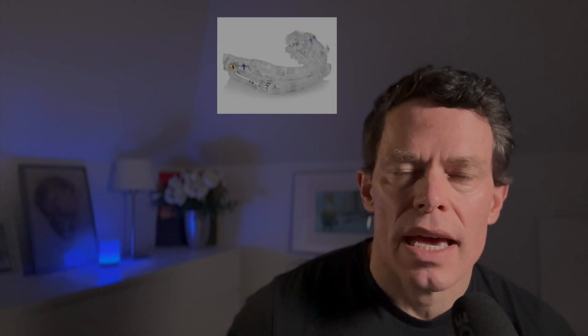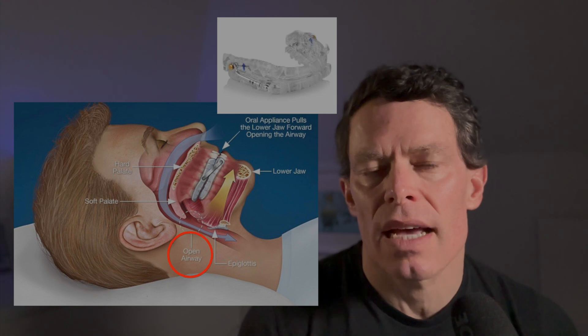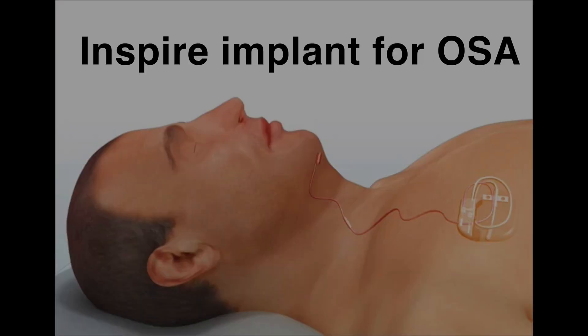It is also important to mention that improving nasal breathing will make other treatment modalities more effective — such as a mouthpiece that moves your jaw forward to open up and dilate your pharynx and throat, or by using an Inspire implant. We can essentially make those modalities work so much more effective and efficient when you can breathe through your nose.